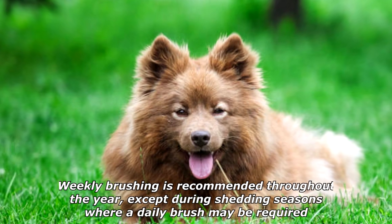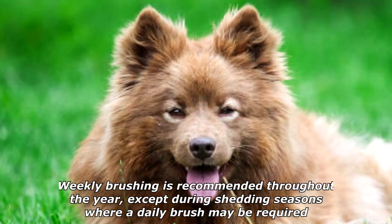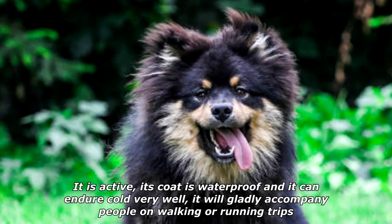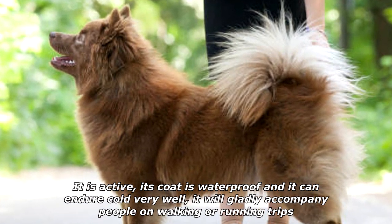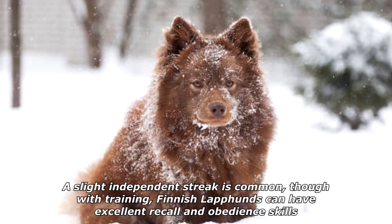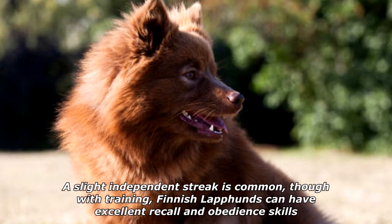Weekly brushing is recommended throughout the year, except during shedding seasons, where a daily brush may be required. The breed makes for an ideal outdoor companion. It is active, its coat is waterproof and it can endure cold very well, and it will gladly accompany people on walking or running trips. A slight independent streak is common, though with training, Finnish Lapphunds can have excellent recall and obedience skills.